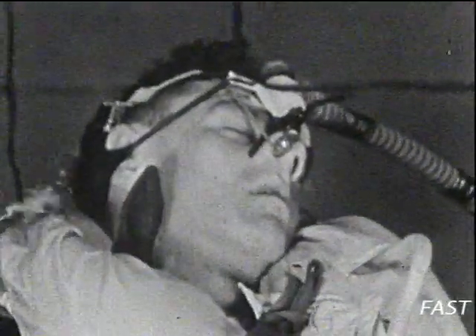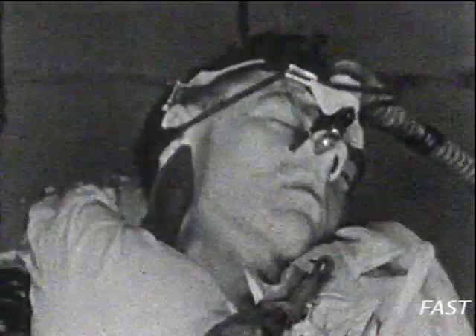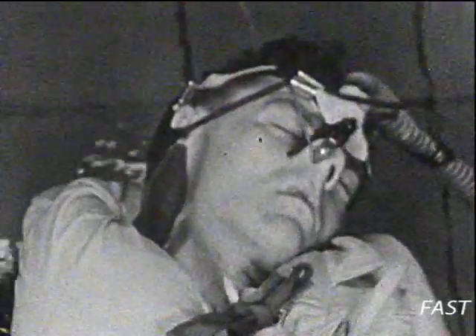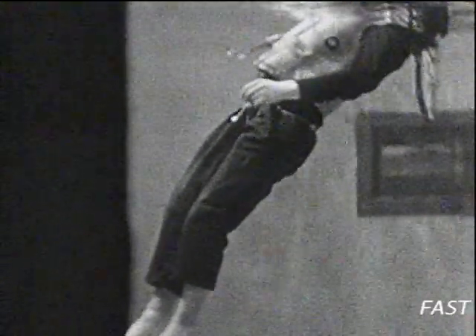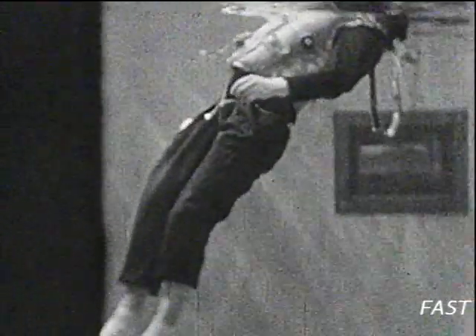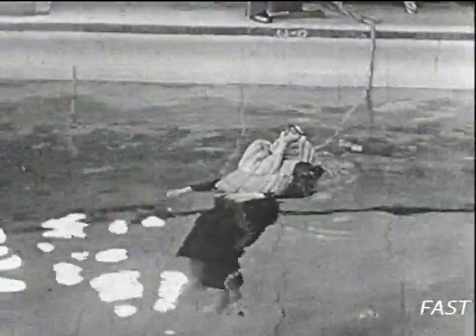Squadron Leader Pasch made a major contribution to the laboratory's research into flying clothing when he conducted this extraordinary series of investigations. It is virtually impossible for a fit conscious man to imitate complete helplessness, so Pasch himself was completely anaesthetised and floated in various lifejackets so that their basic qualities could be studied.